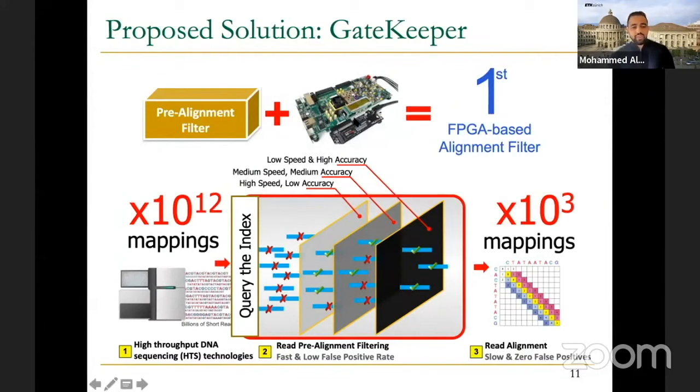Gatekeeper was the very first pre-alignment filter to be implemented on FPGA, or accelerated using hardware. In the pipeline, we have sequencing providing all genomic sequences, and we have the index — the hash table — that tells us each piece of a read might have similarity with the reference genome at specific locations. We go to each location and fetch a segment equal to the length of the read or with a certain margin. For example, if the read sequence is 100 characters, you go at location 1000 and fetch 120 characters starting from there. After the camera interruption, Gatekeeper is integrated as a filter that takes all sequence pairs, and only the pairs accepted by the filter proceed to sequence alignment, generating what we call a CIGAR string.